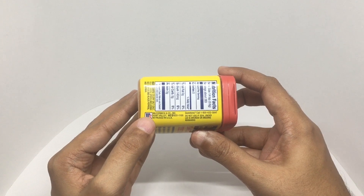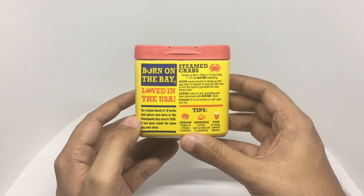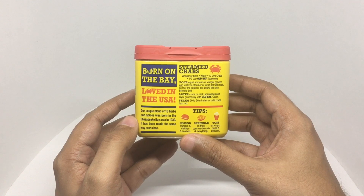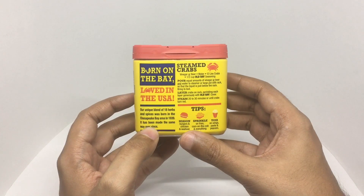Made in Hunt Valley, Maryland — a unique blend of 18 herbs and spices born in the Chesapeake Bay area in 1939. It has been made the same way ever since. Born on the bay, loved in the USA.